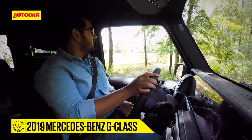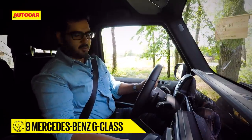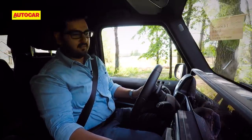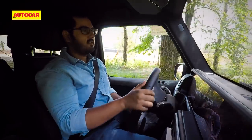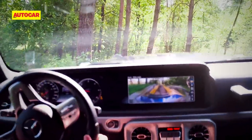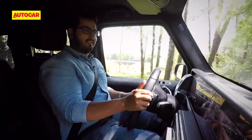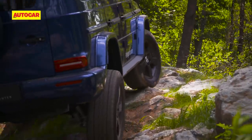We'll be attempting the Schöckel Trail, which is the rock twist. Lot of boulders in the path. We have center diff lock engaged, rear diff lock engaged, and here goes. My visual point of contact is the camera — there's a 360 degree camera all around.